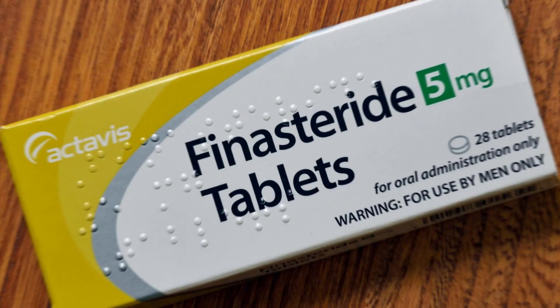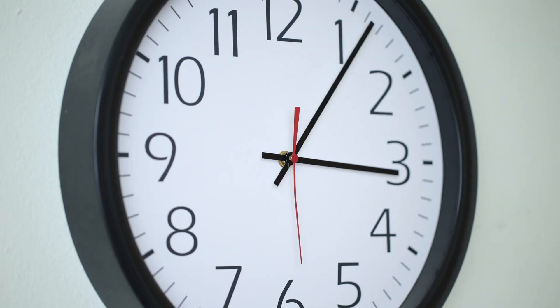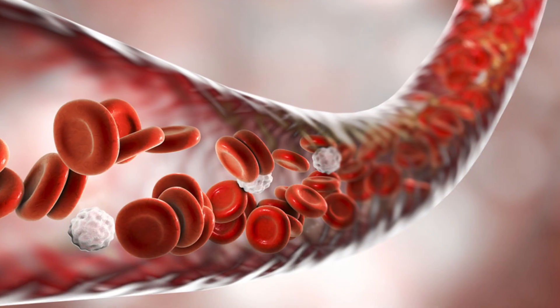How does PRP stack up against other hair loss solutions? For the most part, it compares favorably to finasteride and minoxidil, both of which require daily usage and have potential side effects. While PRP is a more expensive option, it usually comes with fewer risk factors and a potentially faster healing process. When compared to platelet-rich fibrin, or PRF — a similar treatment that also uses growth factors — PRP offers a higher concentration of platelets and a faster release of growth factors.